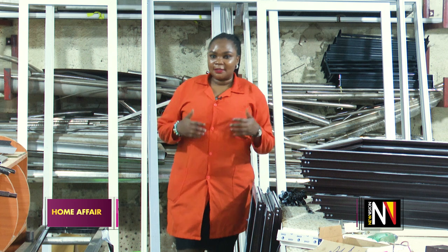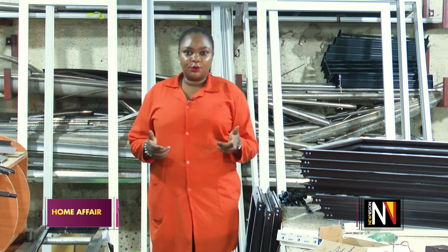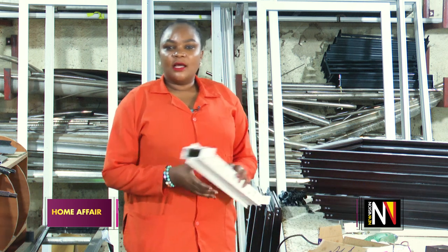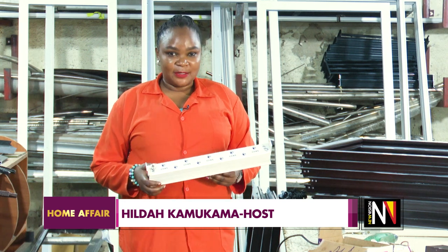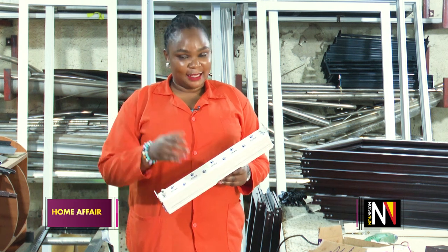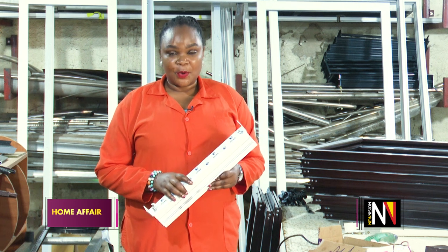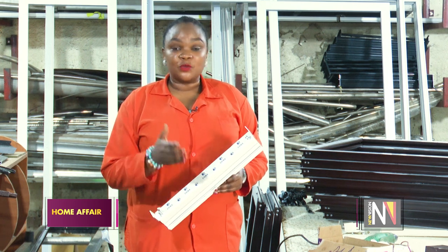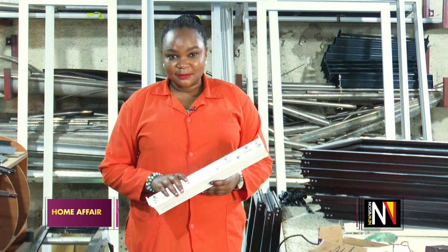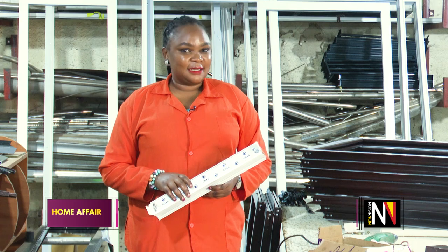Aluminium is the most preferred window and door material on the market today. It has the ability to withstand a wide range of harsh conditions brought by the environment. Unlike other window materials, these cannot rust or swell. Today in the Homes and Construction Affairs show, we dig deep and find out where to use aluminium products. My name is Hilda Kamkama. Join me and let us learn together.